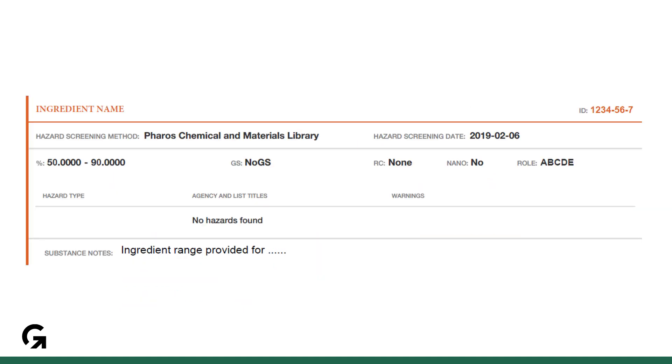For a nested HPD, you have one additional thing to check. Scroll through the entire HPD while looking at the left side. You are looking for any ingredient content ranges over 20%. For these there must be a reason for that range for the HPD to be accepted.